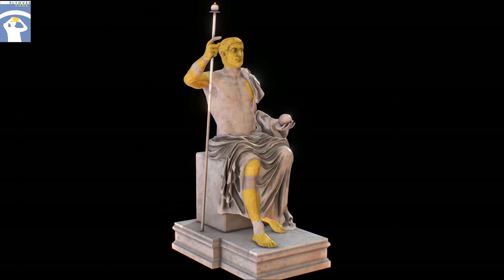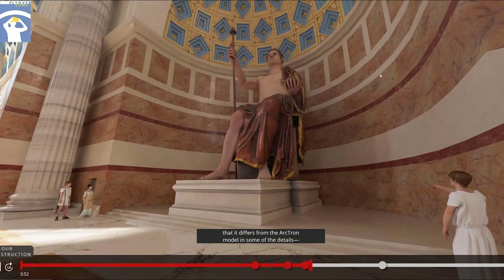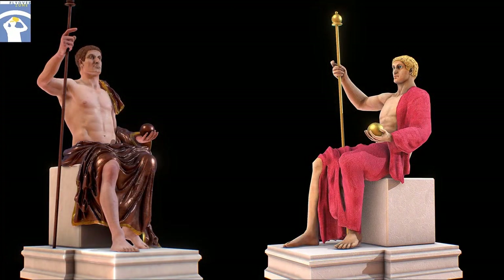Everything that is not yellow is hypothetical. When we switch back to our version of the statue, you will notice immediately that it differs from the Arctron model in some of the details. Most notably, in the Arctron model, the hip mantle covers most of the left side of the statue, and the color of the hair and eyes is different.